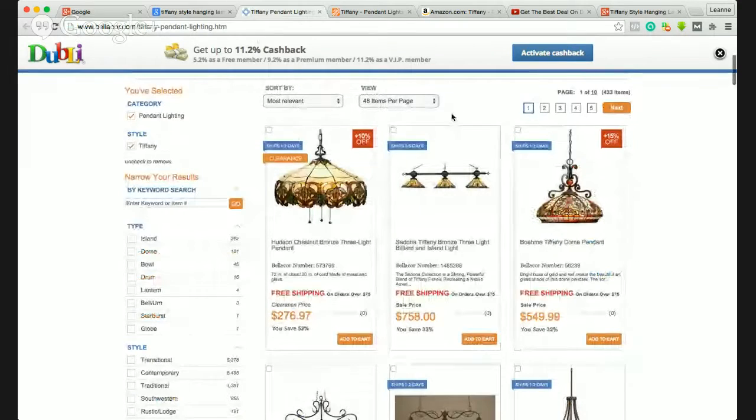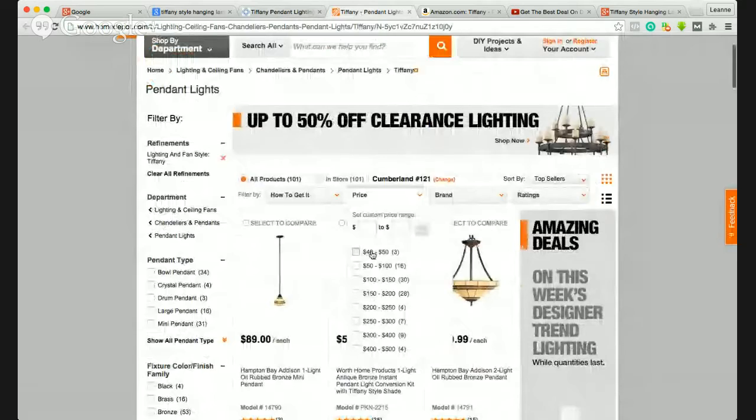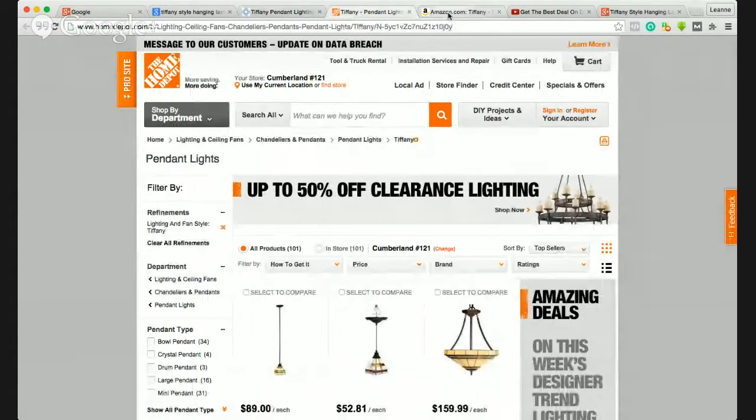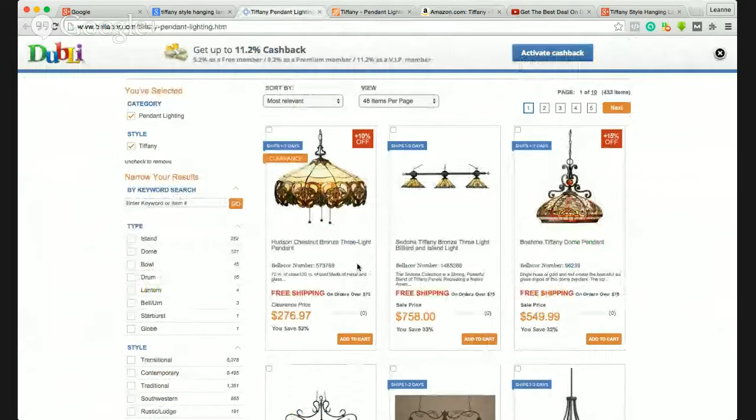So do your search, have a look at the sites that you pull up, and if you find something that you really like, do price comparisons — all the things that you would do when you shop online. Have a look at Amazon.com; I find it really good for price comparisons.